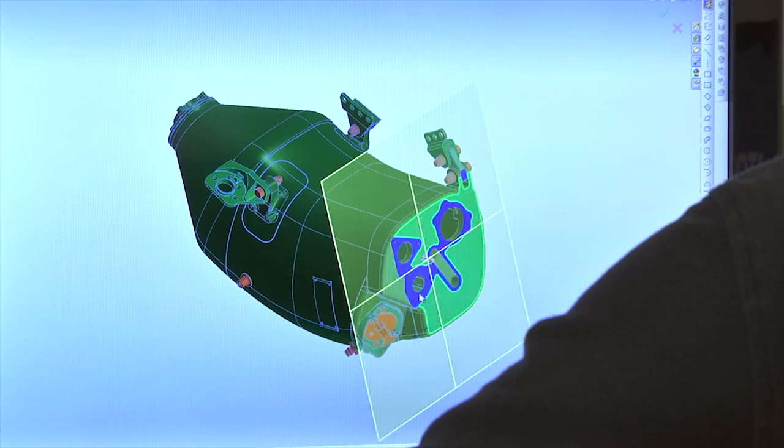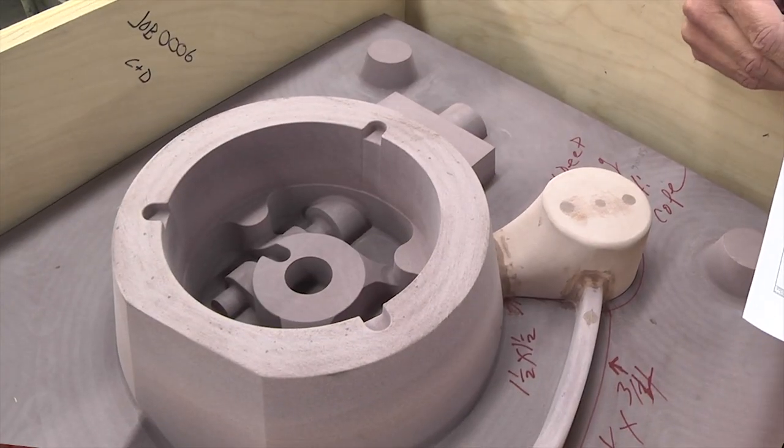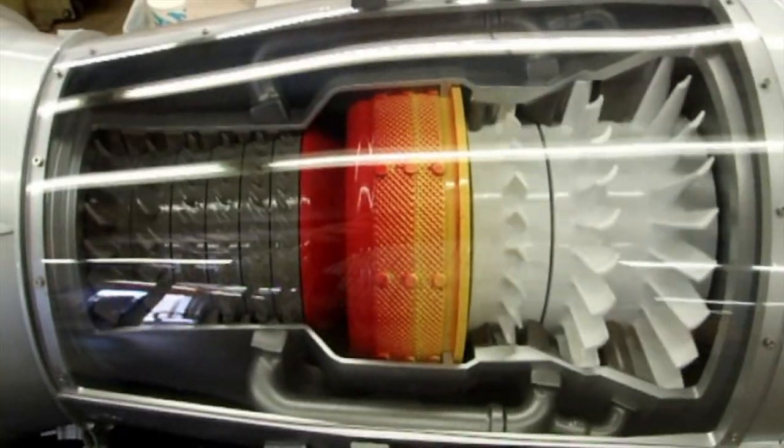Clinkenbeard focuses on manufacturing from 3D models. We have various processes, so we can make castings, patterns, machine those castings and patterns for them, machine from billet stock, make models, mock-ups — whatever the customer needs.